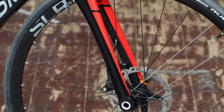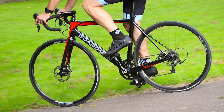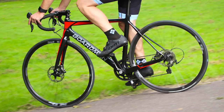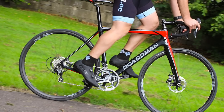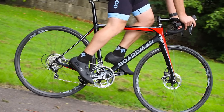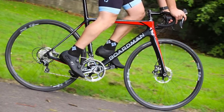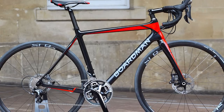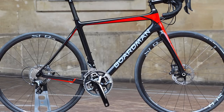Boardman, like many others, has adopted thru-axles for use with discs. While many are going for 12mm front and rear, Boardman has chosen 15mm for the fork and 12mm on the frame at the rear. Throw in a Shimano Ultegra groupset with hydraulic disc brakes and FSA chainset, and the Boardman offers a pretty decent build for the money — it compares really well to the other bikes that we've tested.